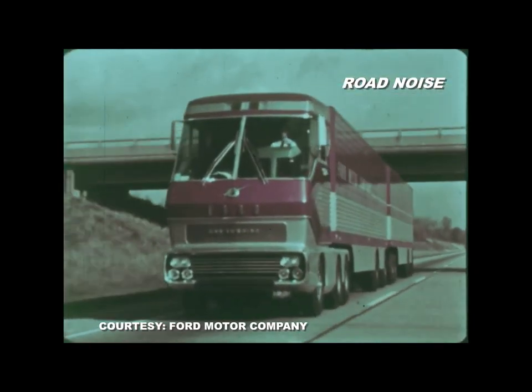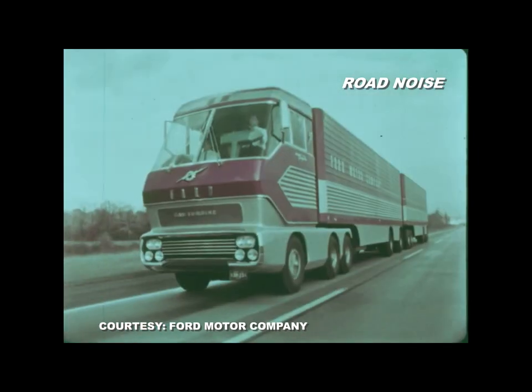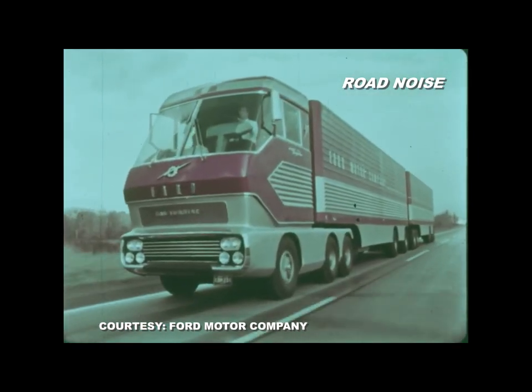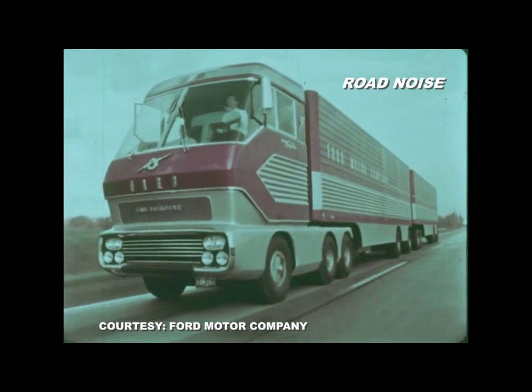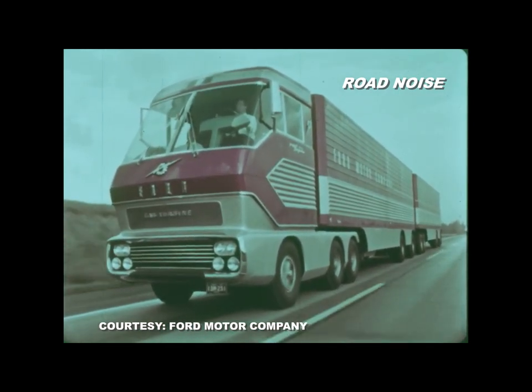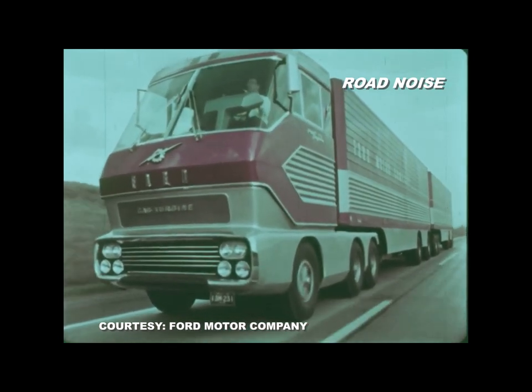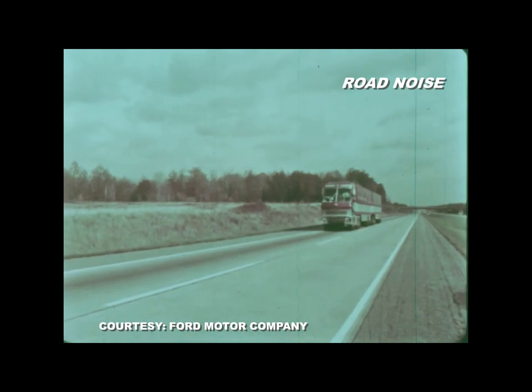Meet Big Red. Big Red was an experimental gas turbine powered super truck intended for the 1970s. It was conceived in computer design by Ford Motor Company engineers and traveled from coast to coast testing its adaptability to the highways.